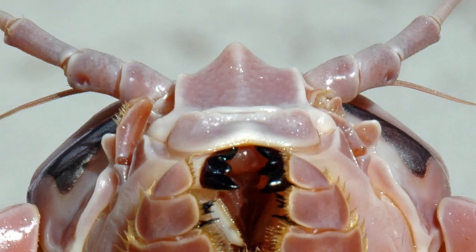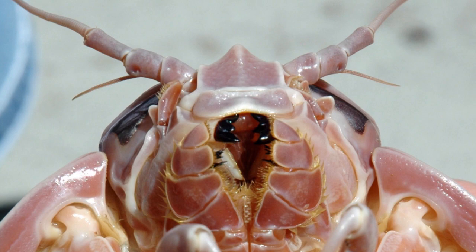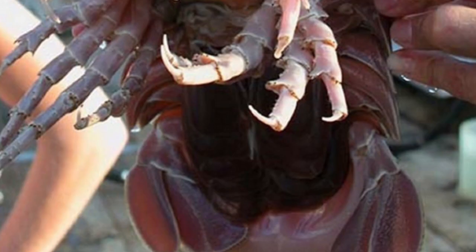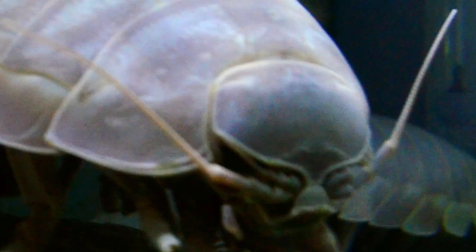The giant isopods are noted for their resemblance to the much smaller common woodlouse, to which they are related. French zoologist Alphonse Milne-Edwards was the first to describe the genus in 1879 after his colleague Alexander Agassiz collected a juvenile male Bathynomus giganteus from the Gulf of Mexico.